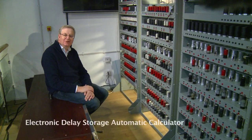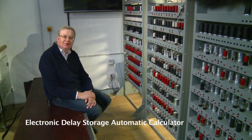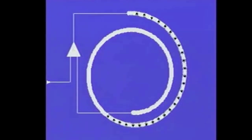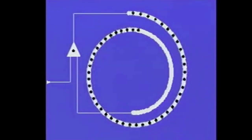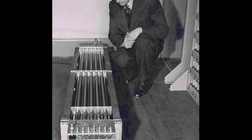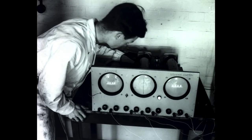EDSAC stands for Electronic Delay Storage Automatic Calculator, because EDSAC used so-called delay lines for its memory. In these, bits pass through as a stream of sound pulses through a medium. In the original EDSAC, they used mercury as the medium, stored in long metal tubes called tanks. It was possible to exhibit the contents of the memory on a cathode ray tube — the instructions being read and going into the store, and the numbers in the store changing as the calculation proceeds. It was, I think, the first film showing the operation of a stored program computer to be made.